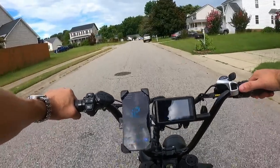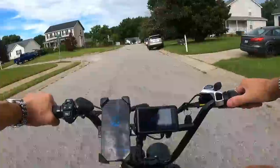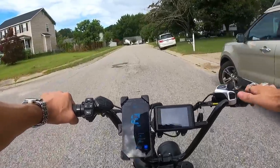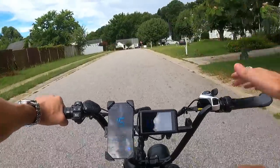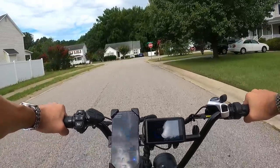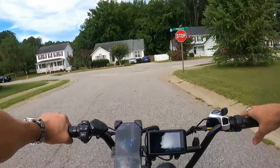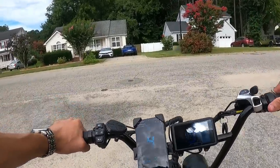On a bigger downhill you could definitely hit 40, even without tucking down. Definitely a 40 mph electric moped. It keeps up in traffic very nicely. Honestly, I rode this mostly in traffic — I didn't really feel like taking it on the greenway. It feels out of place there. It feels more vehicle-ish than bicycle-ish, so I kept it on the streets.